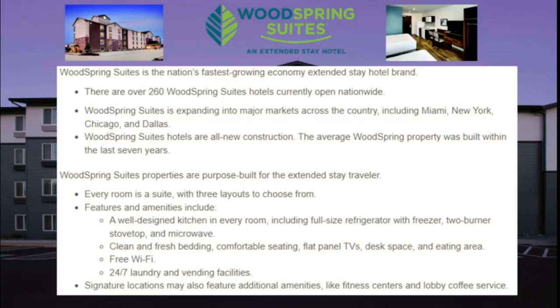WoodSpring Suites currently has 260 hotels open nationwide, expanding into major markets including Miami, New York, Chicago, and Dallas. All WoodSpring Suites are new construction, and the average property was built within the last seven years. Every room is a suite with three different layouts to choose from. Features include a well-designed kitchen with a full-size refrigerator with freezer, two-burner stove top and microwave, clean bedding, comfortable seating, flat panel TVs, desk space, eating areas, free Wi-Fi, and 24-7 laundry and vending facilities. Signature locations may also feature fitness centers and lobby coffee service, but this varies by location.